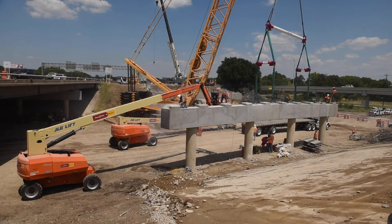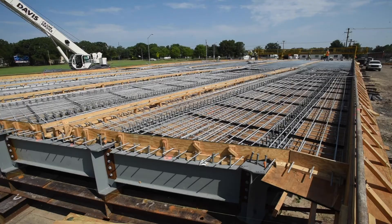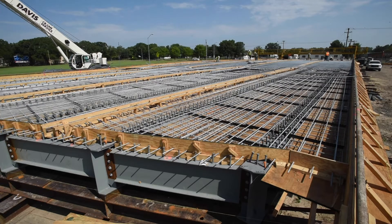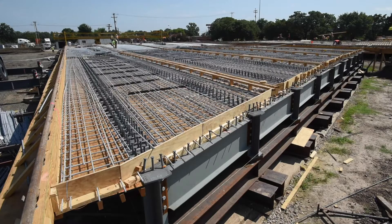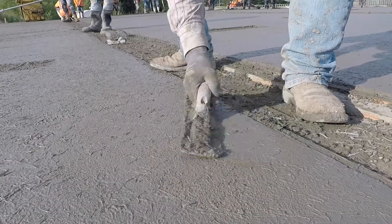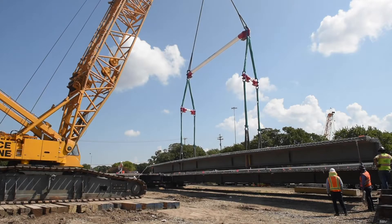Even though this came together in two weekends, extensive planning and preparation took place months in advance to execute the ABC method. A lot of the construction was being done just south of the final location, and if you were a user of that vicinity, you probably saw a lot of the work being done. They put together the bridge off-site, made sure everything worked out, then took it apart and moved it into the final location.